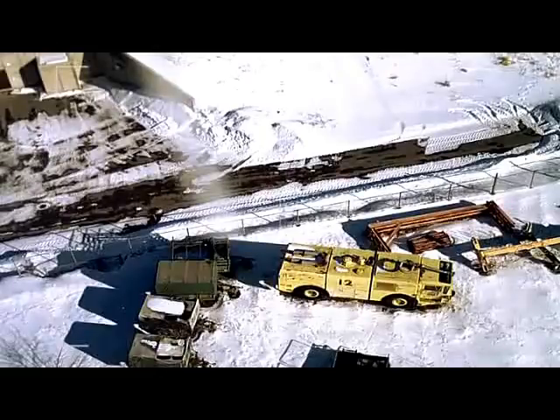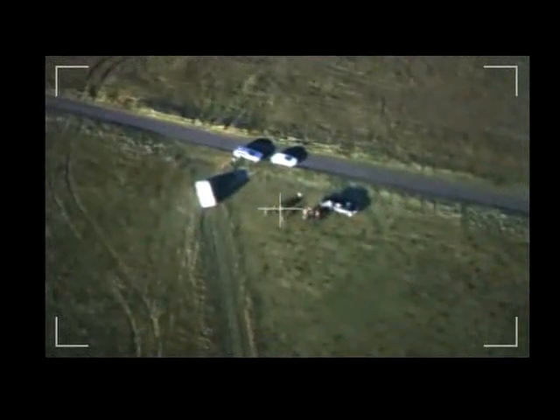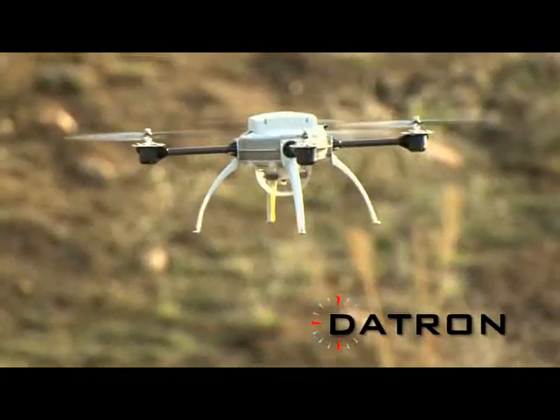High-quality aerial intelligence is essential for many military, law enforcement, and civilian applications. And an easy-to-use, rugged, mission-ready micro-air vehicle would be ideal for many of these functions. Introducing the DATRON Scout.